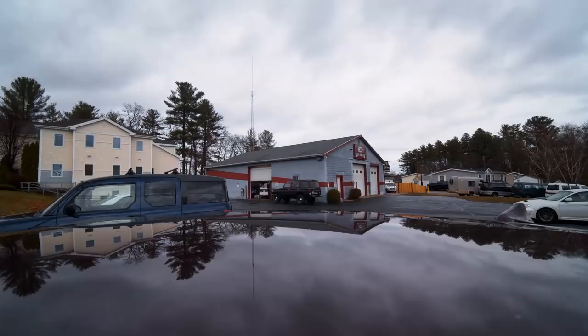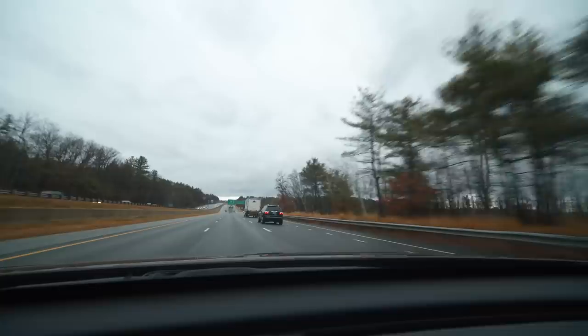Today's a big day. The van just cleared customs after surviving the long journey from Japan. It's time to head to New Hampshire and see it for the first time in real life.